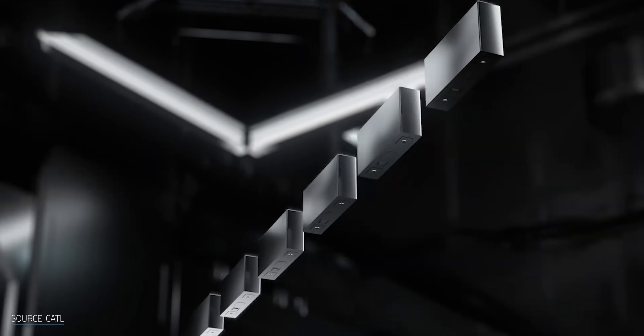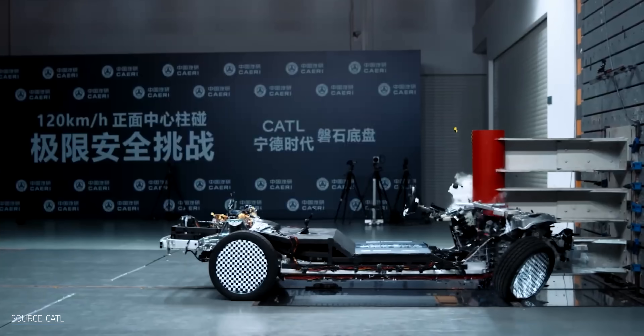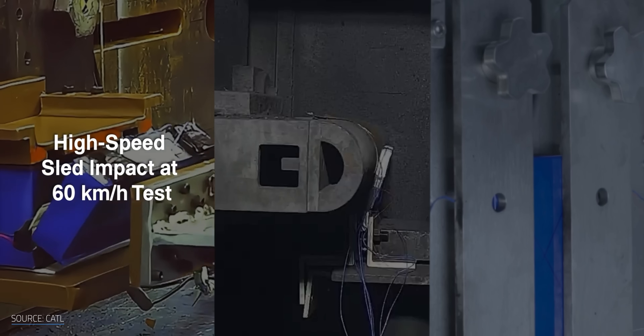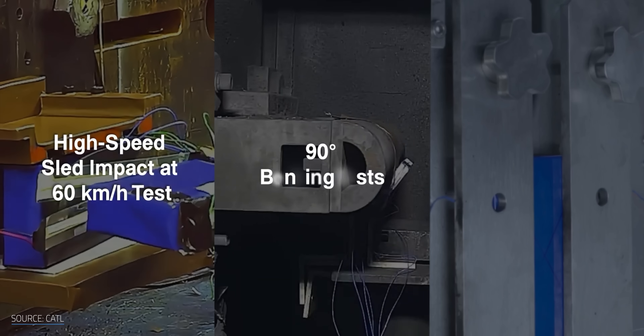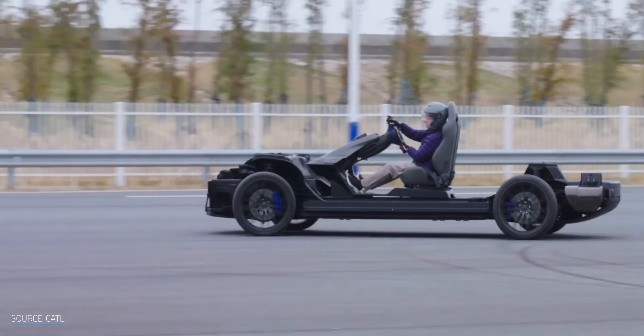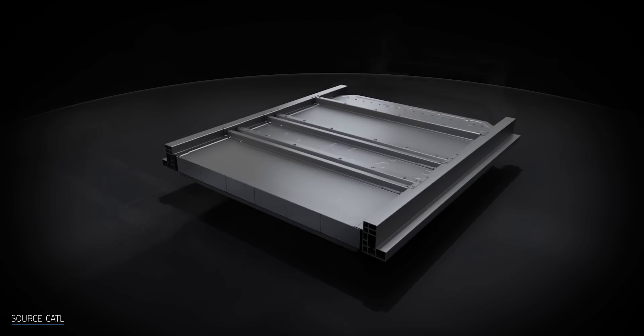If your car's frame is made of batteries, those batteries need to be tough. They've got to withstand accidents without bursting into flames, and they need to handle real-world conditions like constant vibration, temperature swings, torsion, shearing — basically all the weird physical stress that comes with normal driving. On top of that, structural batteries really need to last. You don't want your power source dying and having to replace the entire undercarriage of your car.